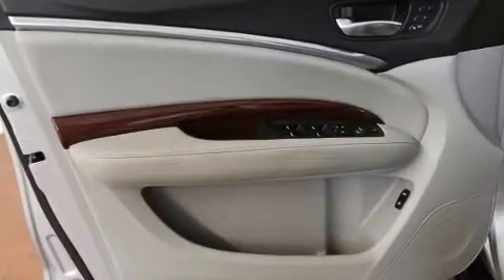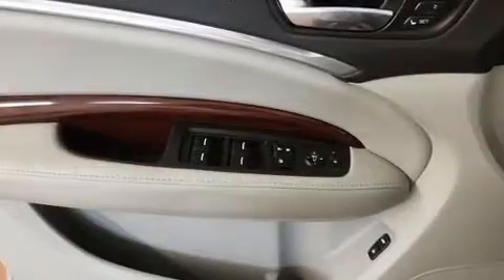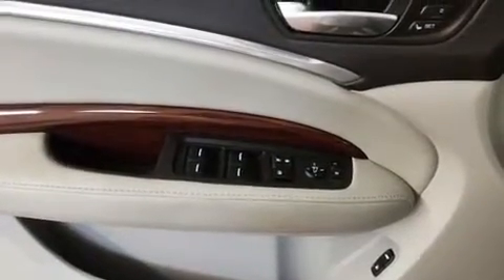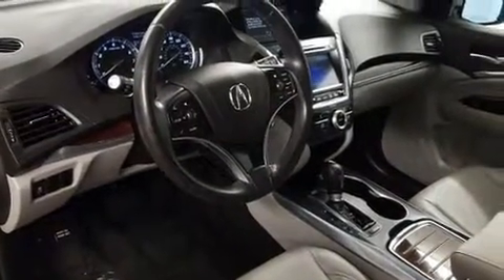All of the premium features expected of an Acura are offered, including leather upholstery, front and rear reading lights, an automatic dimming rear-view mirror, power moonroof, a power liftgate, and seat memory.